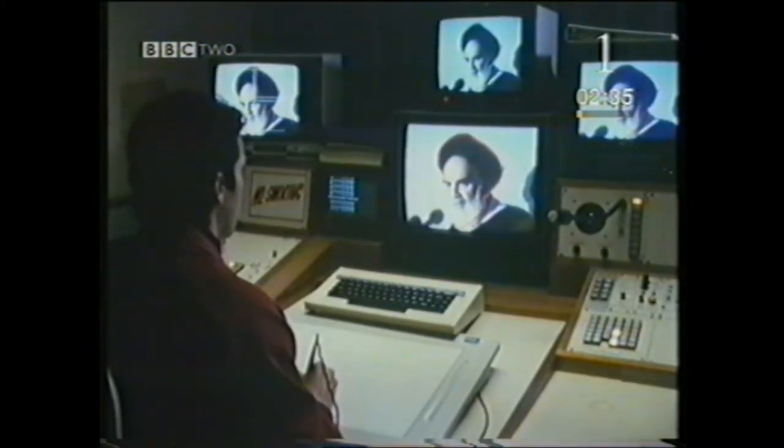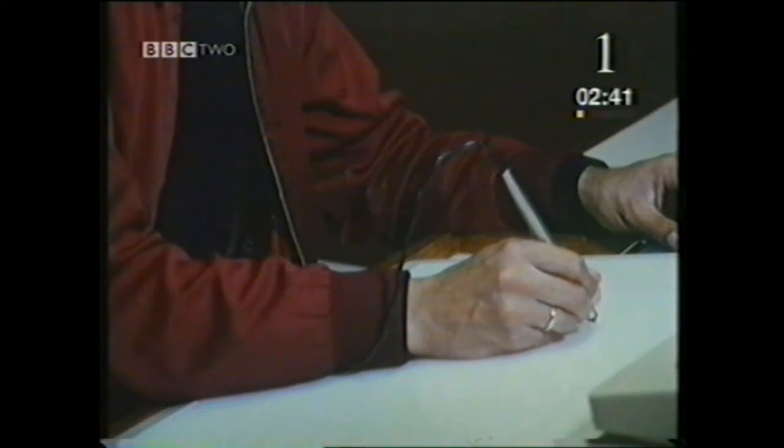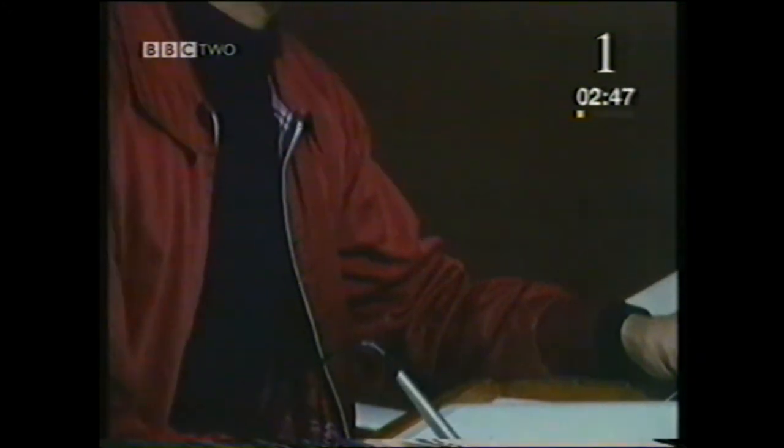A major advantage of digital graphics is that the designer does not need to know anything about electronics or computers. Using a stylus instead of a paintbrush, and screen instead of canvas, he can remain creative in the traditional way.